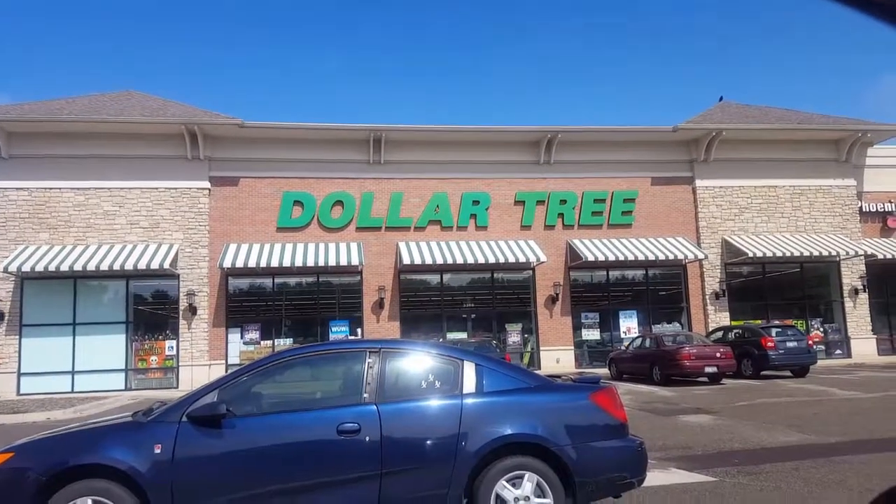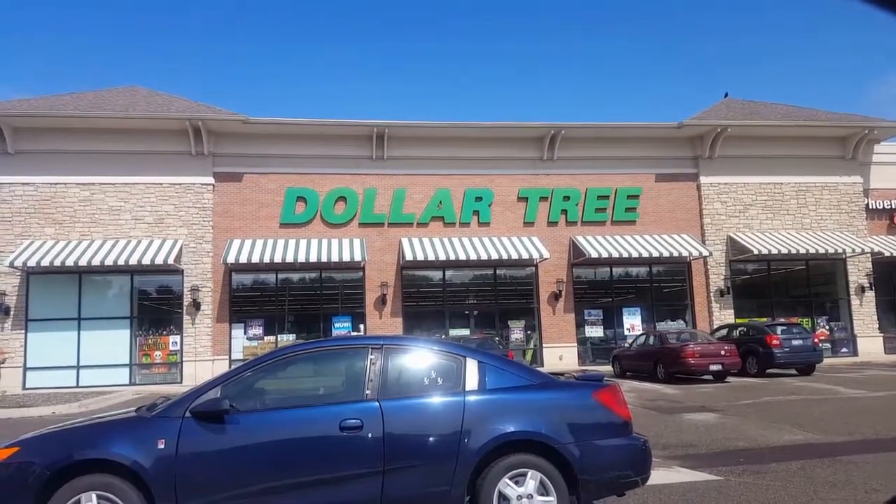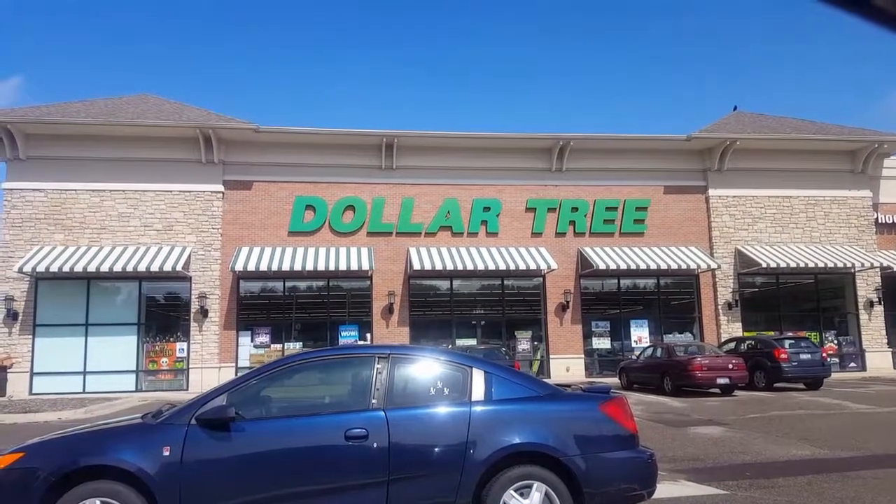What a cheap spot to get a 72-hour emergency kit on a budget. Let's check it out.